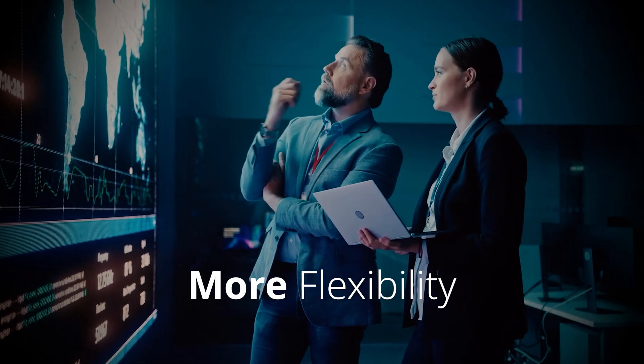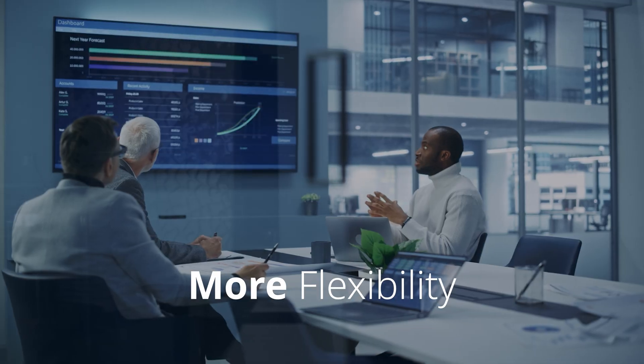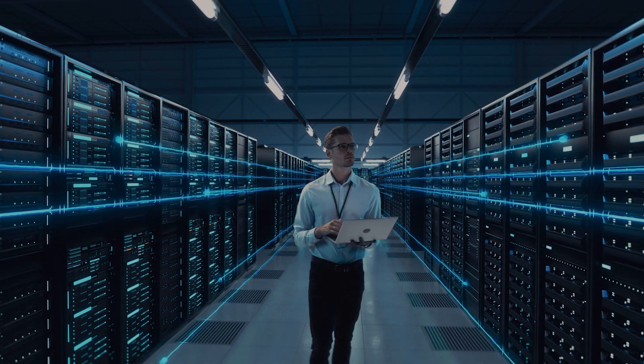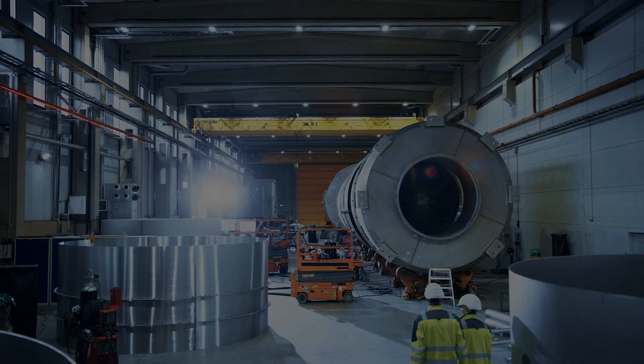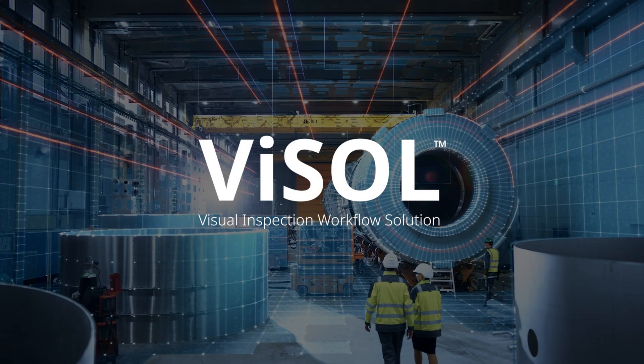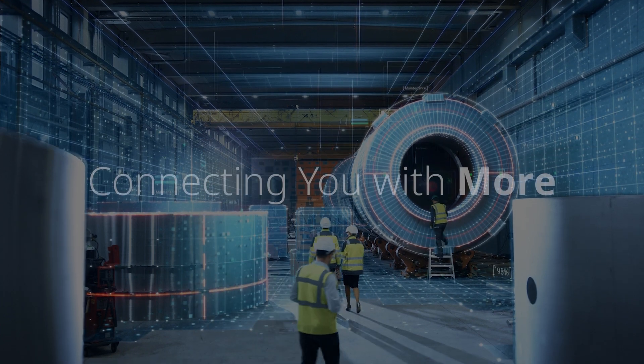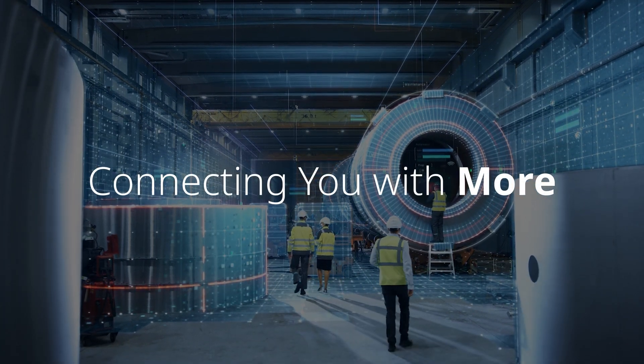Vysol is designed to grow with your organization, whether you're just starting your digital journey or scaling up with advanced cloud solutions. Connect with Vysol and experience a simpler, smarter, and more streamlined visual inspection process.